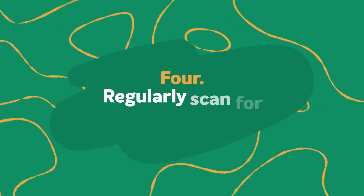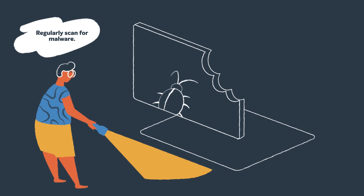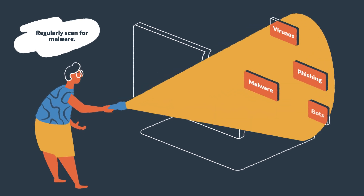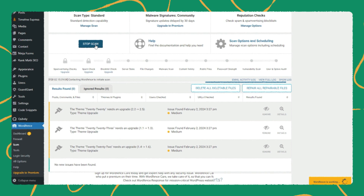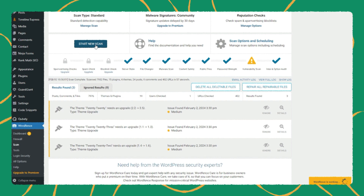Step four: regularly scan for malware. Cyber attackers can cause immense harm to your business if they install malware on your website. In certain situations, the damage may be permanent and irretrievable. Malware can give criminals access to confidential information and spread to website visitors, leading to a number of negative consequences. WordFence Security is one plugin to consider to help protect your website against malware attacks. Click the link in our video description to learn more about this plugin.